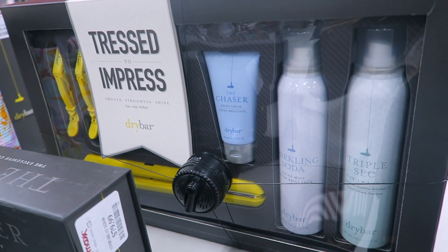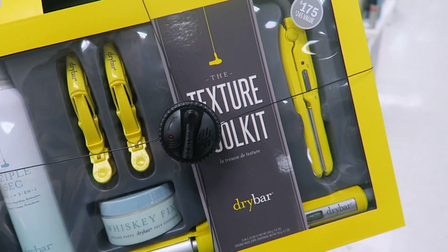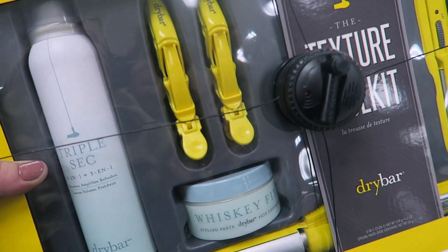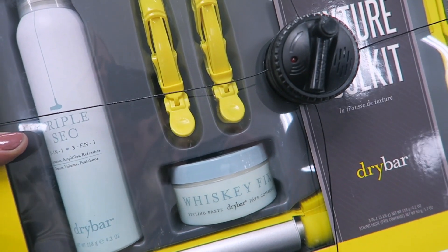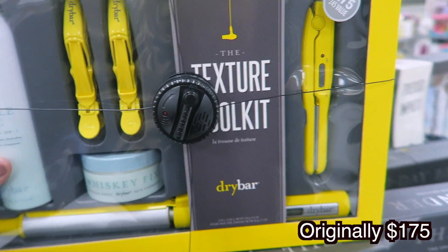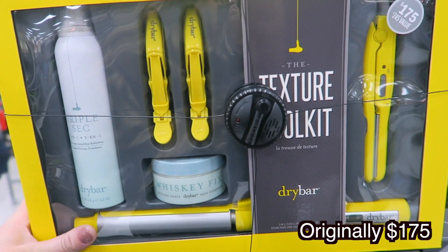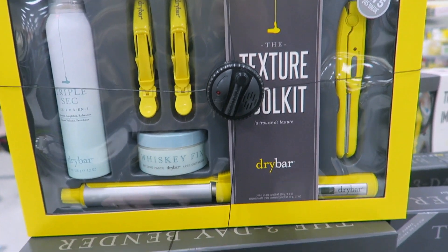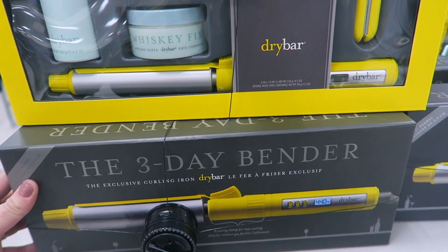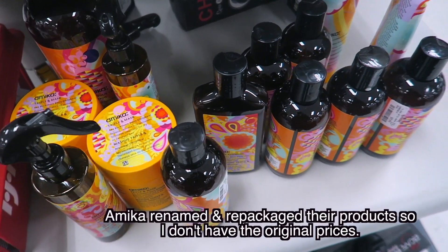They also have this Texture Toolkit with a mini straightener, the Three Day Bender curling iron, Triple Sec dry shampoo, some clips, and the Whiskey Fix styling paste — all for $99.99. I love the Drybar brand. Let me know if you guys have tried this specific curling iron; I just use a curling wand right now but this looks pretty cool.